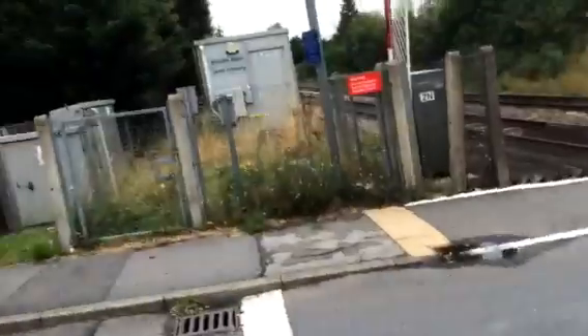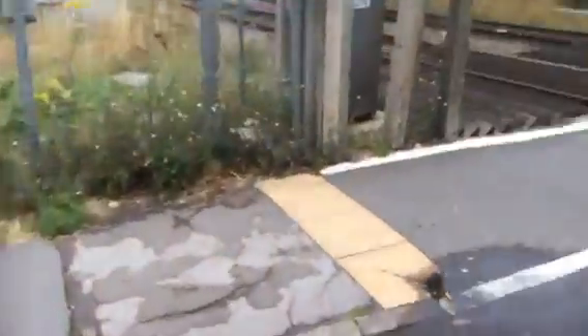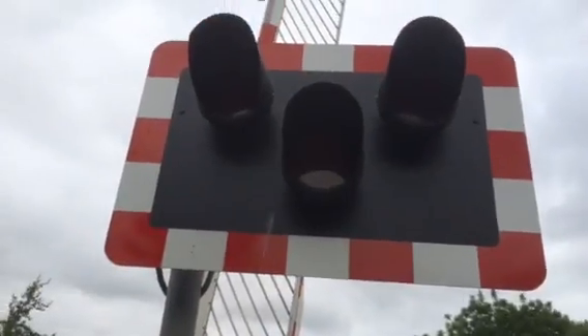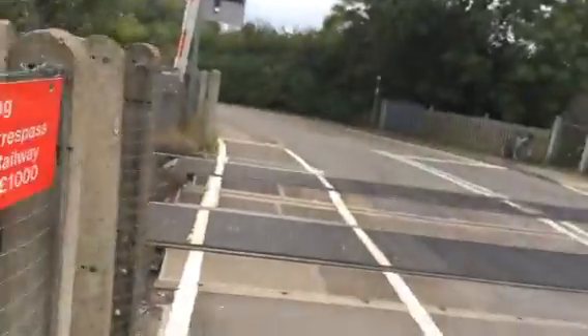We've got your supply cubicle, which is here — Brook Road level crossing. And here you've got your other set of lights there. And this battery is broken, as you can tell — the skirt's sticking out.